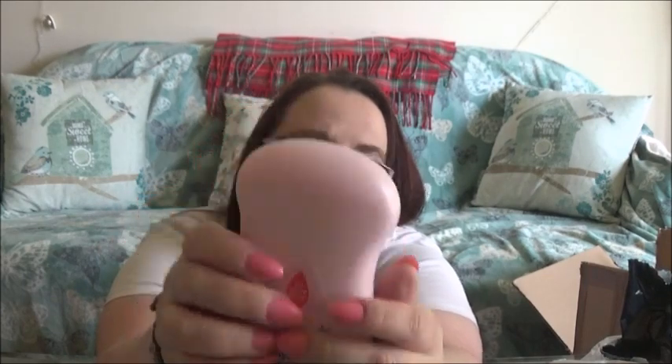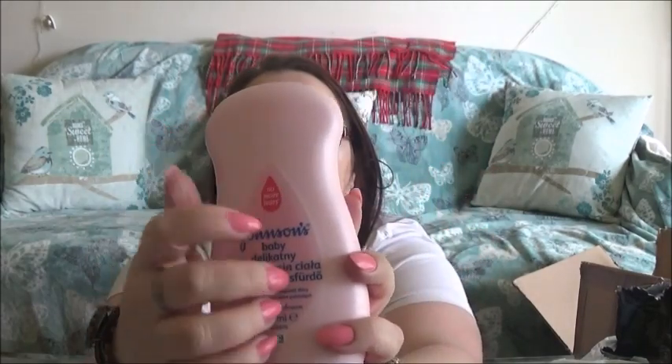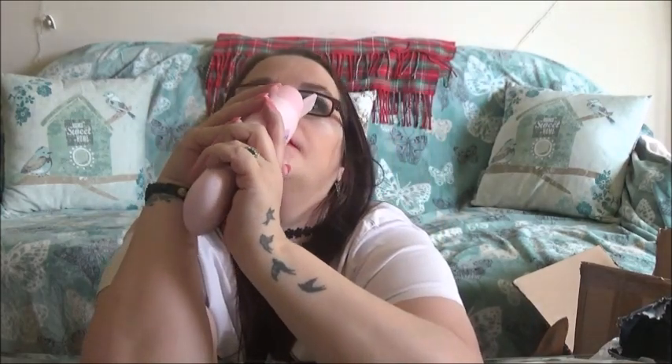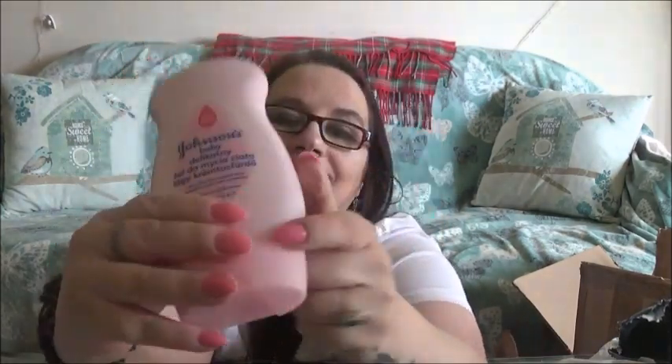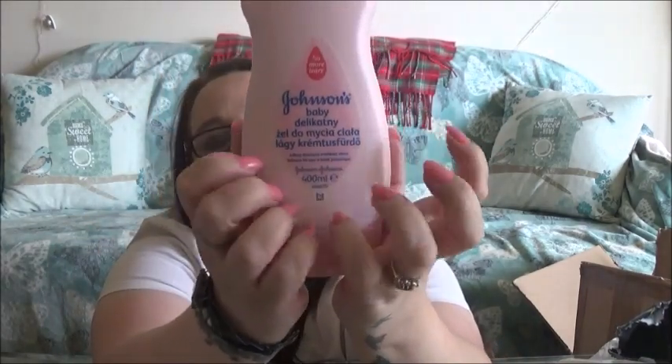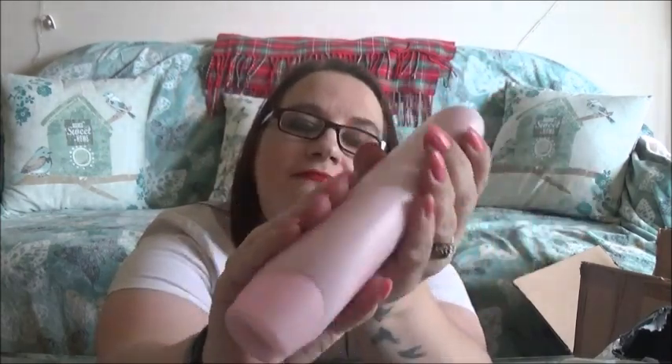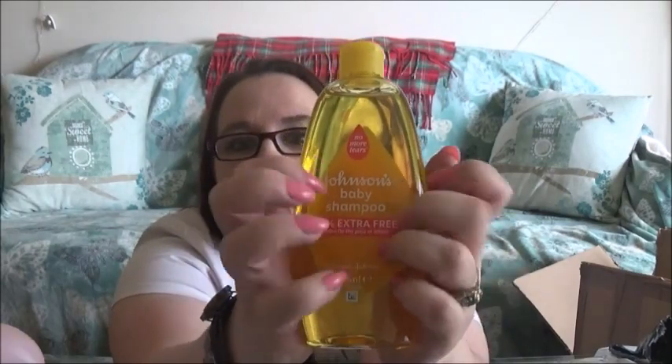It's body wash — it smells lovely. No more tears, and it's nice and gentle for your skin. And this is my shampoo — it's Johnson's Baby Shampoo and it's good for your natural hair. The smell of it is lovely.